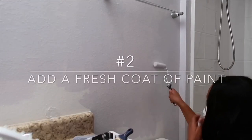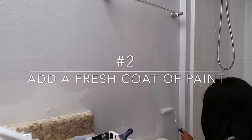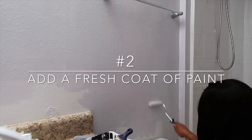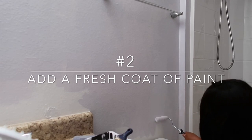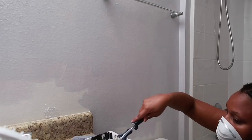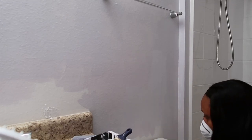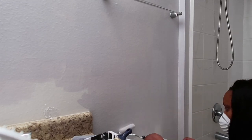Moving on to number two — adding a fresh coat of paint. There's no better way to add a luxe feel to any room, not just the bathroom. The color I selected for my bathroom was Silver Peony by Sherwin Williams.